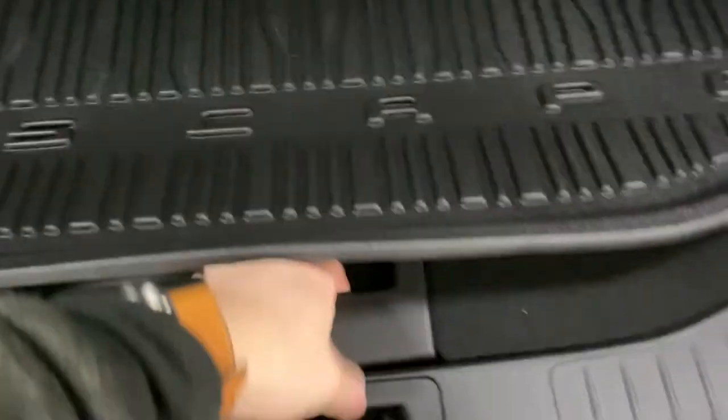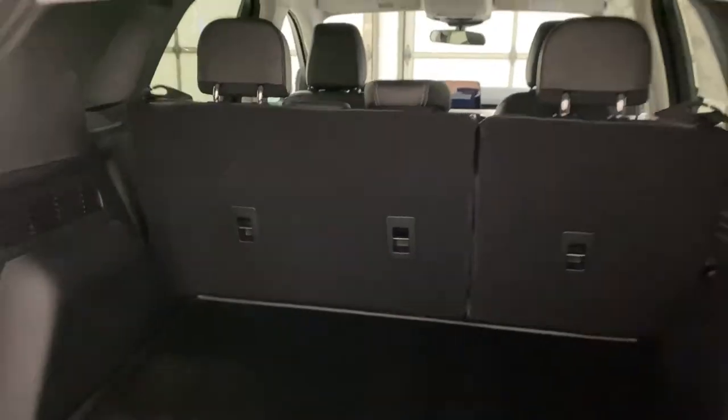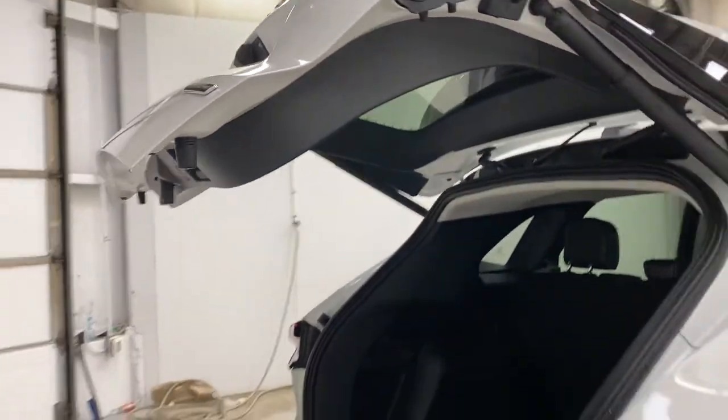You do have nice rubber floor mats in the trunk, which is really nice for cleaning. Below that you have under storage with a spare tire and a few other compartments. A 12-volt outlet is located on the side so you can charge up devices in the back. You can also put the back seats down from up in the middle row to increase your storage greatly for the trunk. To close the trunk, just press the button and it comes down for you.